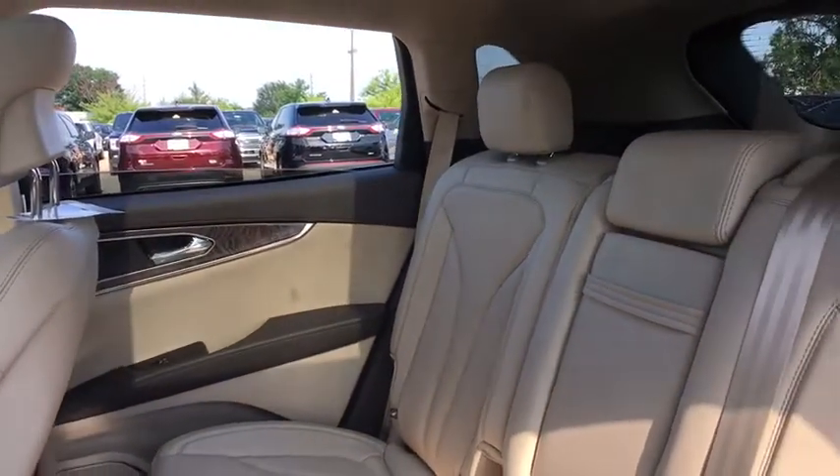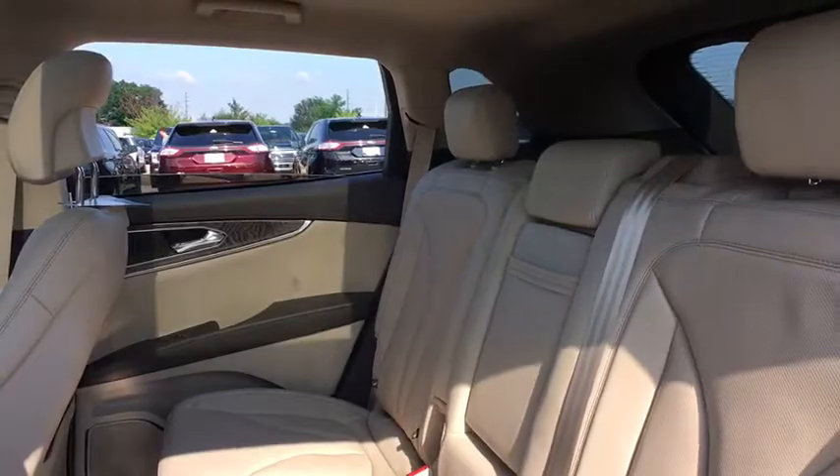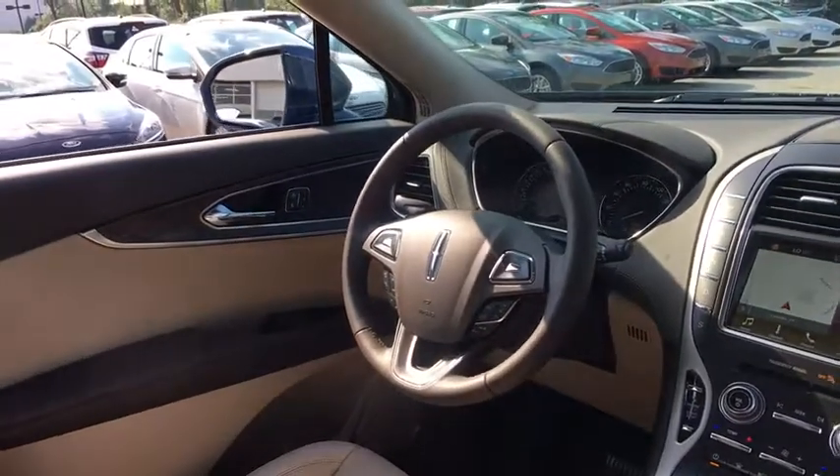Heated front seat, trip computer, CD player, rear window defroster. Come see the car for yourself.